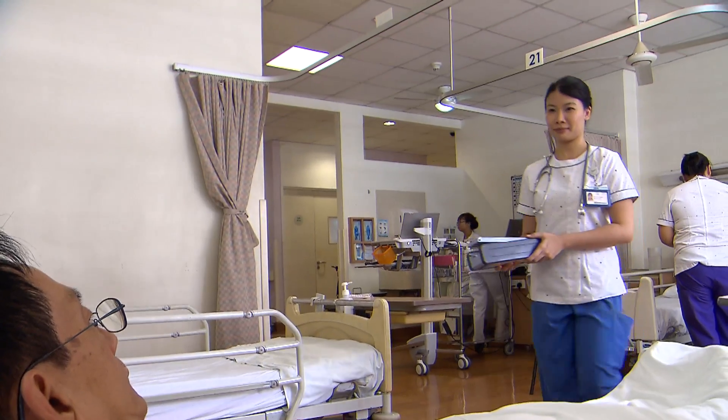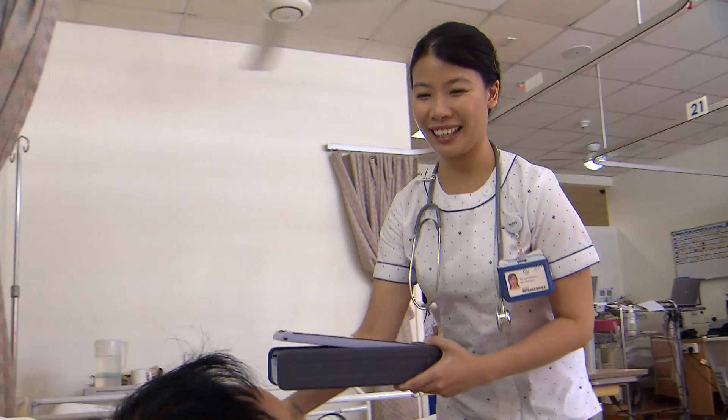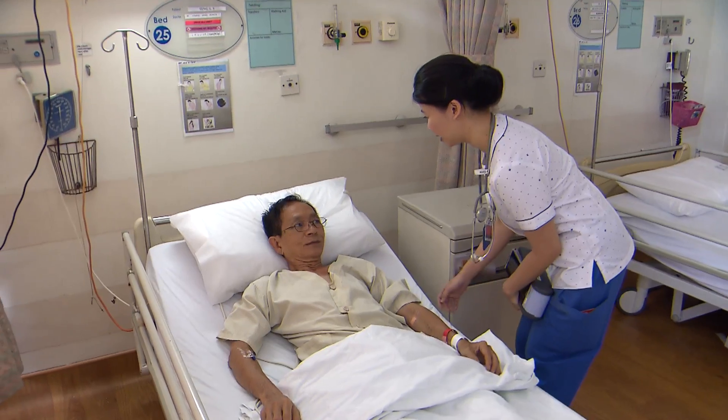When we start off, we will check on our patients, introduce ourselves, and then we will make sure that everything is in order, like their call bells are within reach. If they need any help, they will have to call for us.